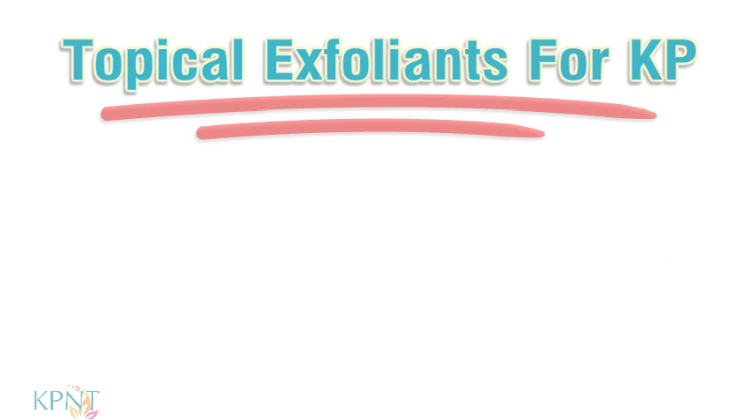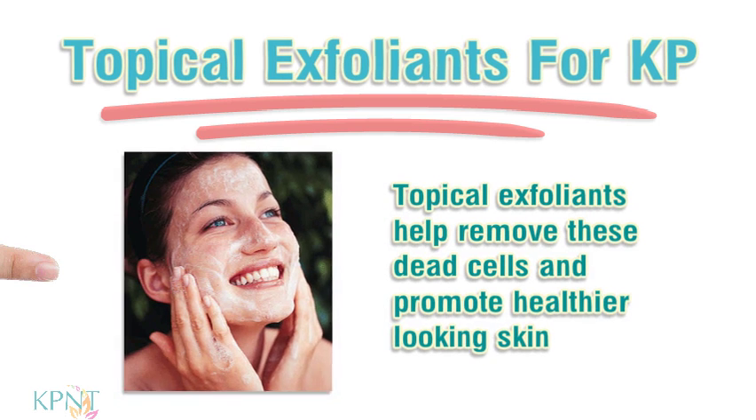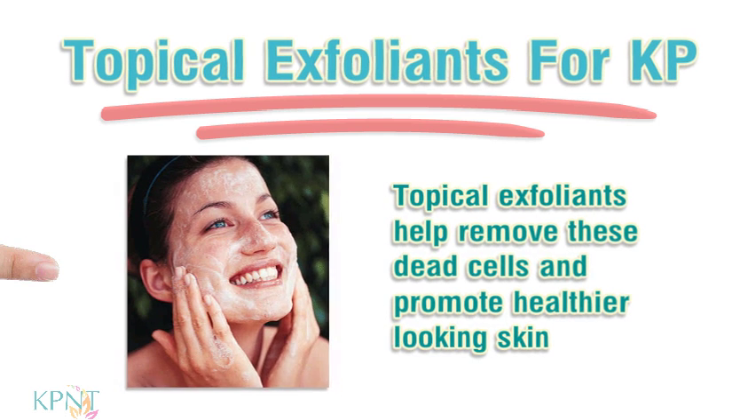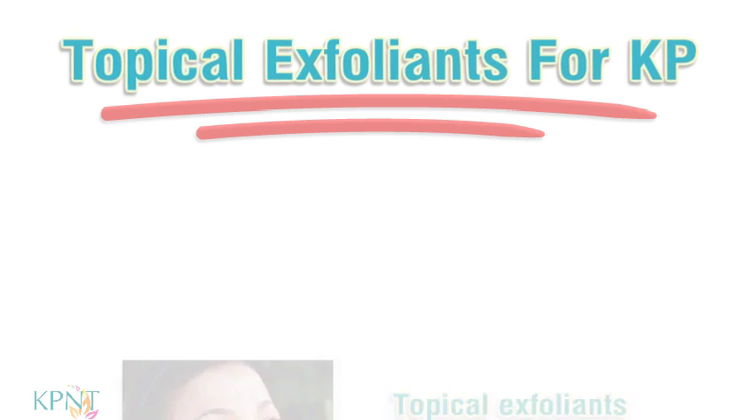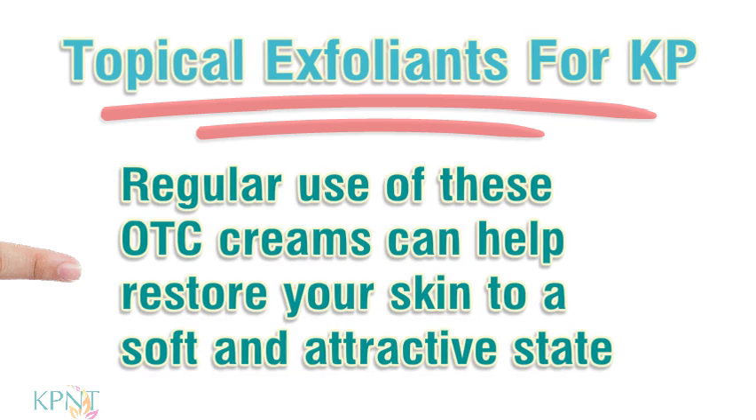Topical Exfoliants for KP. As dead skin cells accumulate on the skin, pores clog up causing irritation such as KP. Topical exfoliants help remove these dead cells and promote healthier-looking skin. These creams often contain ingredients such as lactic acid, alpha-hydroxy acid, salicylic acid, and urea for deep cleaning. Regular use of these OTC creams can help restore your skin to a soft and attractive state.